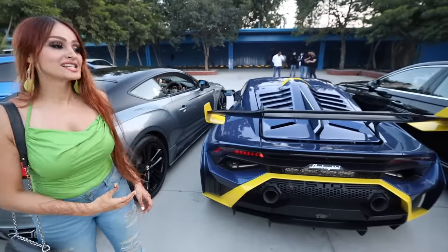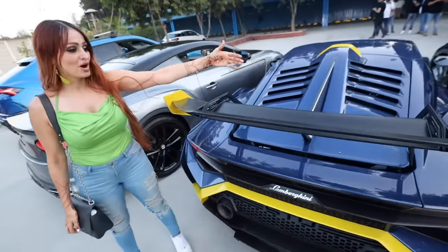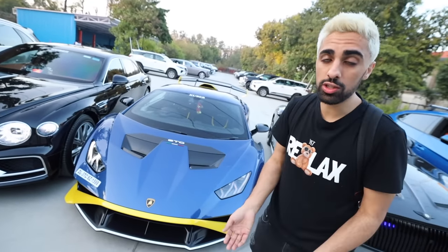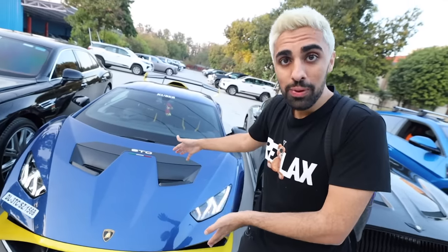The Huracán STO is really beautiful — the color is absolutely amazing, the spec with the yellow and blue really stands out. The back of this car literally looks like shark fins or gills. This thing is a monster — look at the spoiler. Cars in India cost almost triple what they do in other countries, so this car is the same price as a Bugatti in Dubai. Subscribe, like, and share — we came all the way here to show you good content.